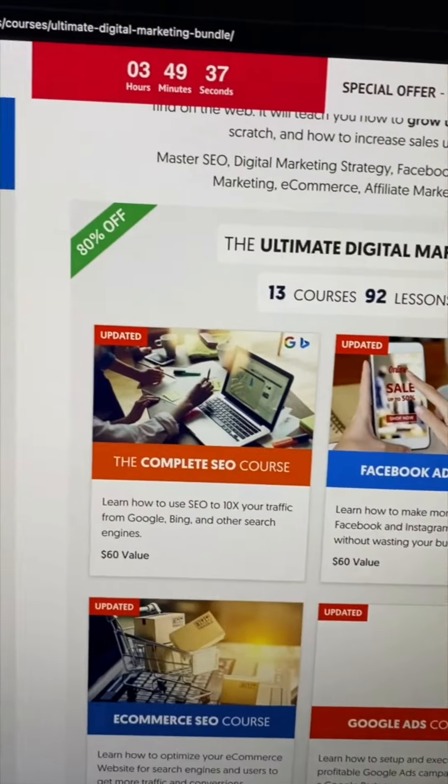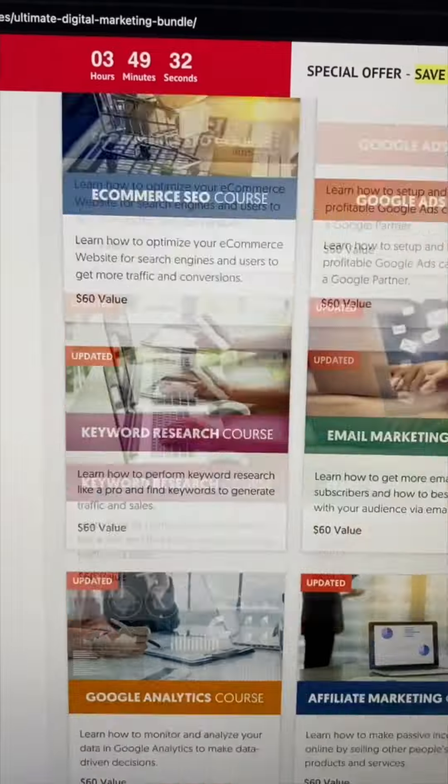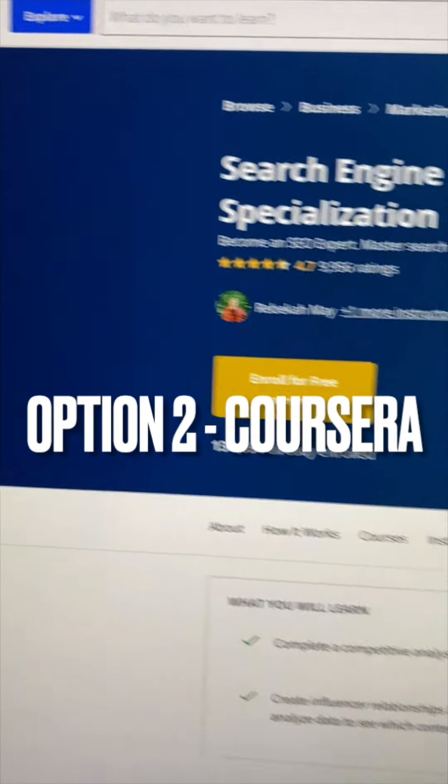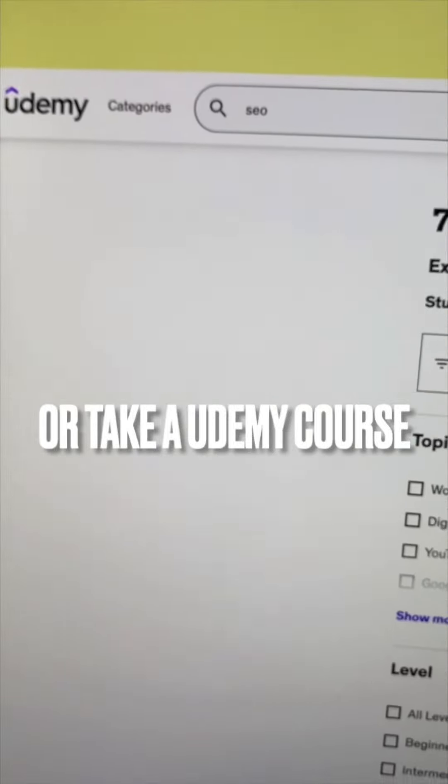Digital Marketing Training Bundle. This goes over SEO, keyword research, Google Analytics, and way more. If I was looking for something cheaper, then I would go to Coursera and sign up for a course there, or take a course through Udemy.com — there are a lot of options.